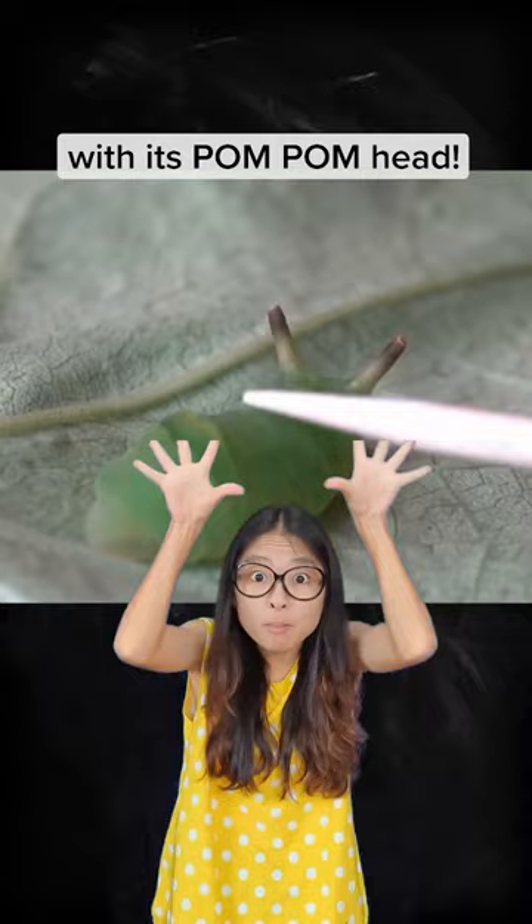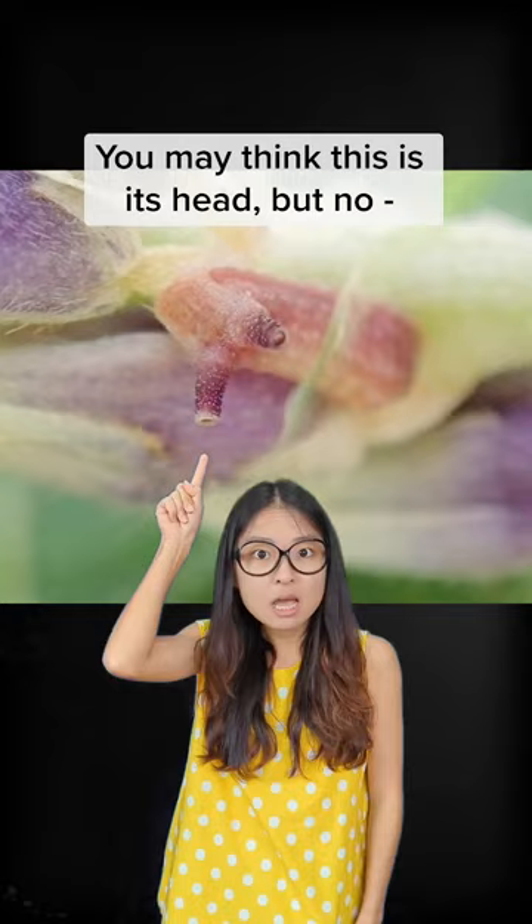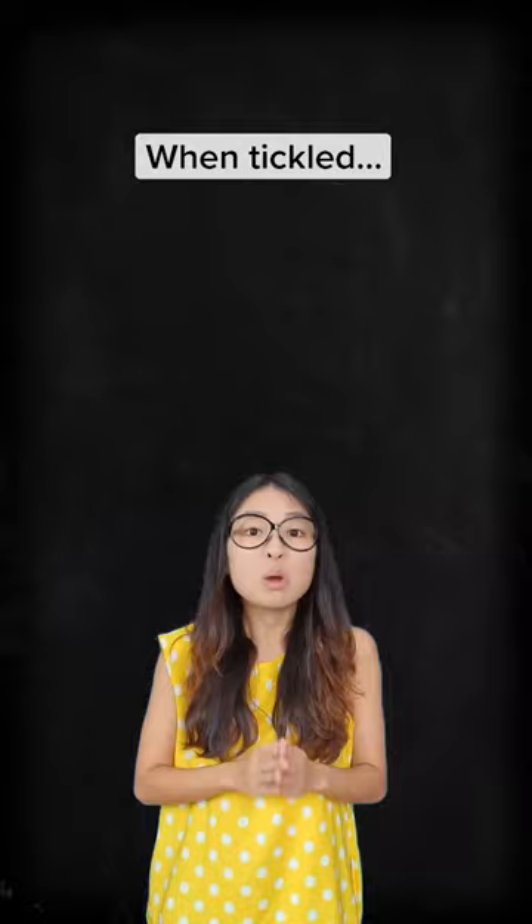This caterpillar scares off its predators with its pom-pom head. Meet the larva of the angled sunbeam butterfly. You may think that this is its head, but no — that is actually its butt. And it has an unusual reaction at the slightest touch.